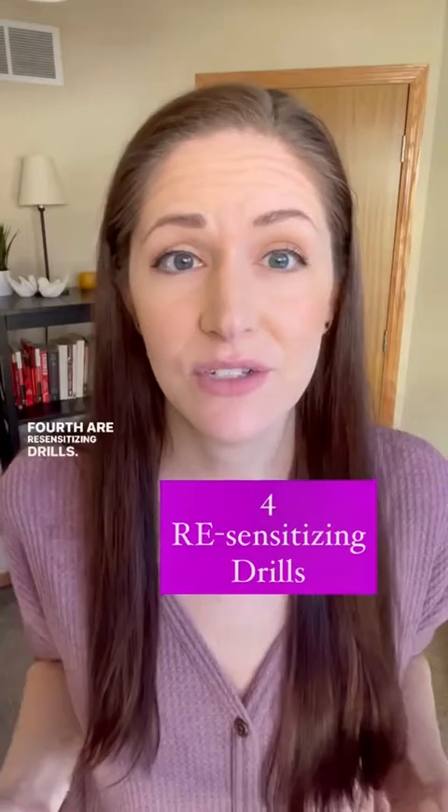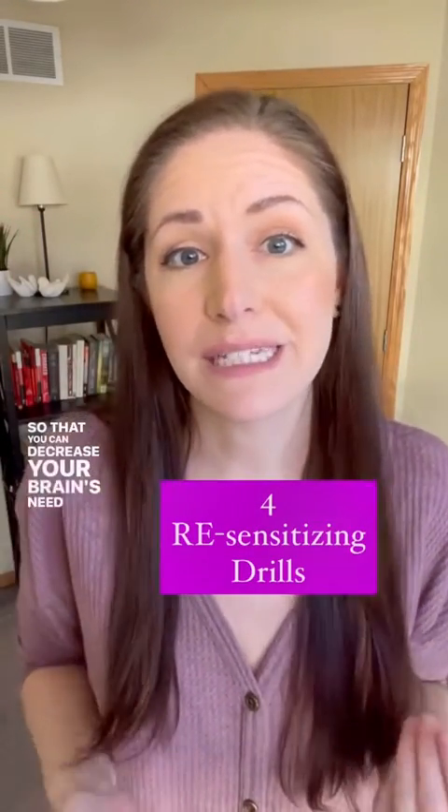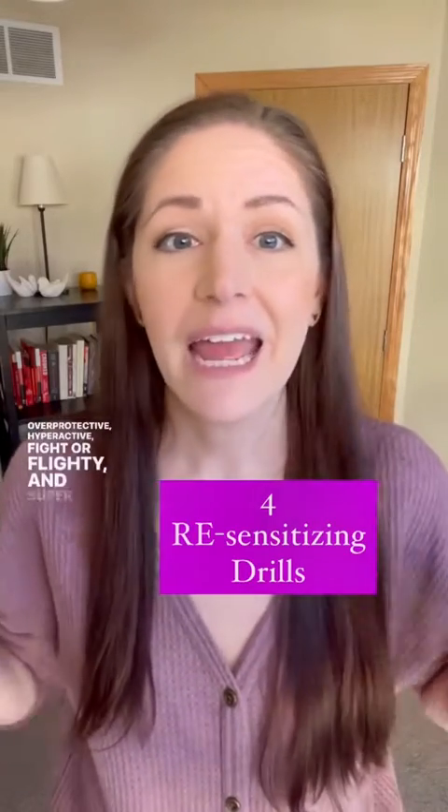Fourth are resensitizing drills. These drills will enhance the processing power of the brain so that you can decrease your brain's need to be overprotective, hyperactive, fight or flighty, and super sensitive.